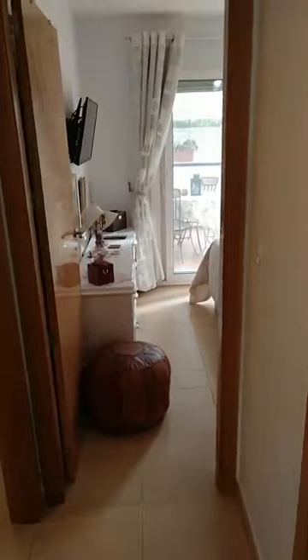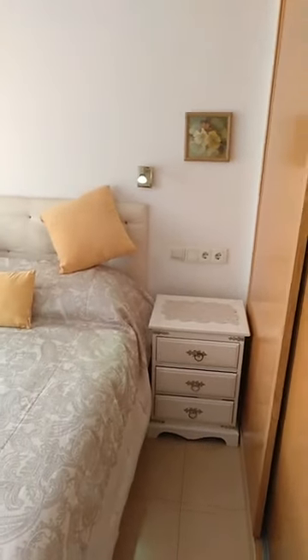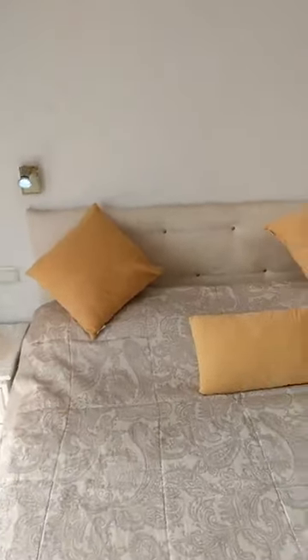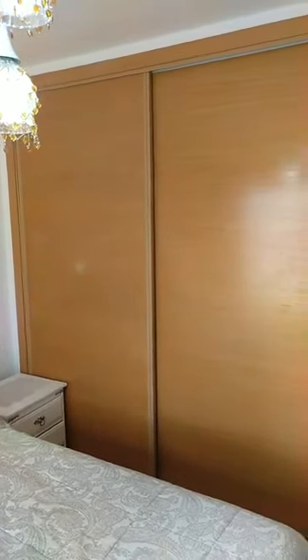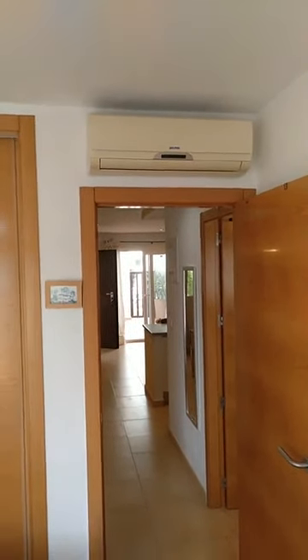I'm just walking through the hallway now, coming to the so-called master bedroom. As you can see, the place is actually lived in. This is the master bedroom. As with all properties on Condado de Alhama Golf Resort, we have fitted wardrobes. The master bedroom, like the living room, is fitted with air conditioning — hot and cold inverter technology.